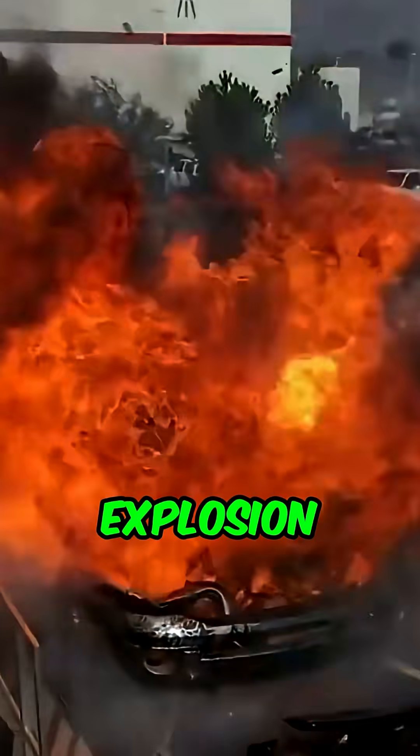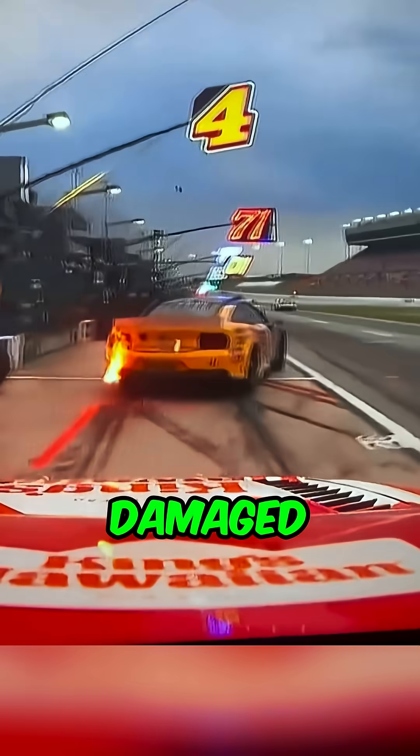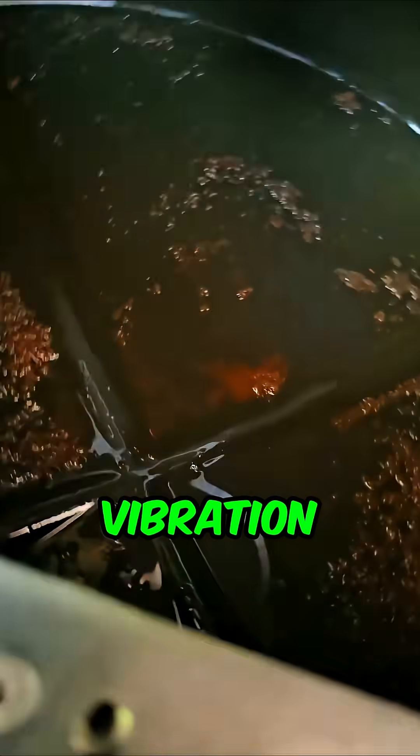Third, it reduces the risk of an explosion by calming the fuel vapors if the car crashes and the tank gets damaged. And here's something most people don't know — this foam actually has to be replaced every few years because it slowly breaks down from all the heat and vibration.